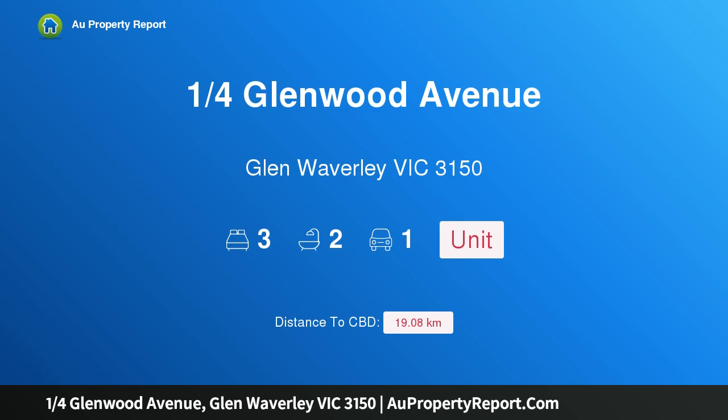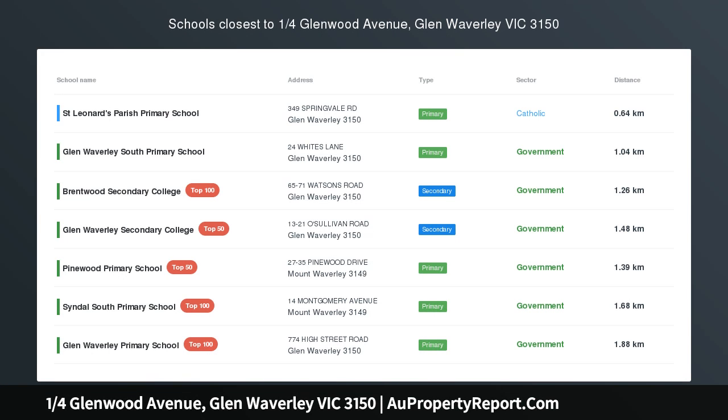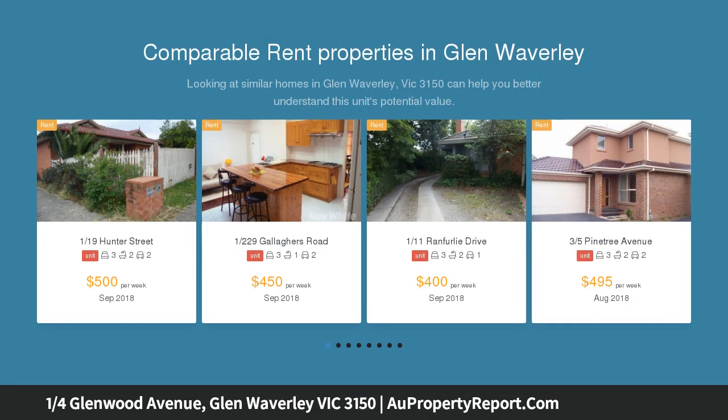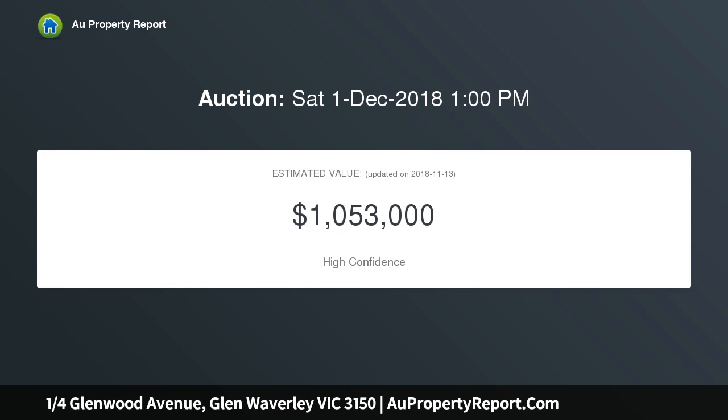Hi, I am glad to introduce Property 1 Quarter Glenwood Avenue, Glen Waverley Victoria 3150. Spacious, open ambience, Brentwood Secondary Catchment. Embracing an indulgent open plan atmosphere, this spacious single-level unit affords a welcome environment for families, downsizers or investors seeking a low-maintenance lifestyle in the sought-after Brentwood Secondary Catchment STSA.